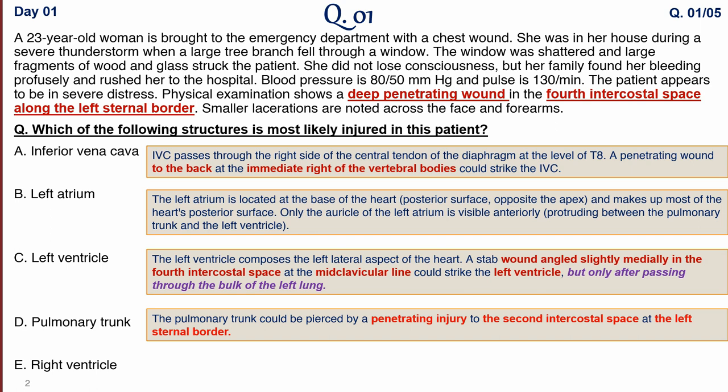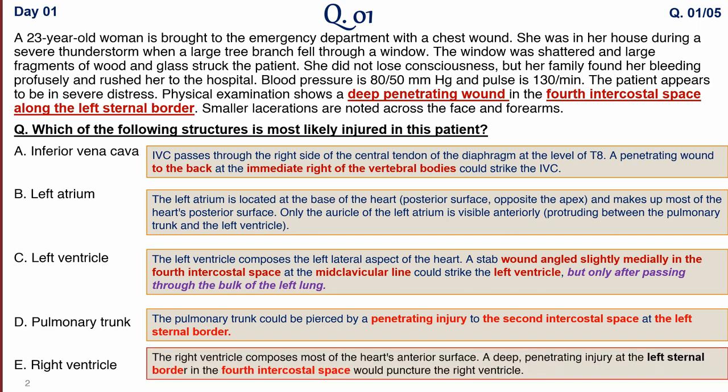The pulmonary trunk can be injured by a penetrating injury to the second intercostal space at the left sternal border. In this question, the injury is at the fourth intercostal space, so if it had been the second intercostal space, pulmonary trunk would be the answer. The right ventricle composes most of the anterior surface of the heart, so a deep penetrating injury at the left sternal border in the fourth intercostal space directly punctures the right ventricle — the correct answer.